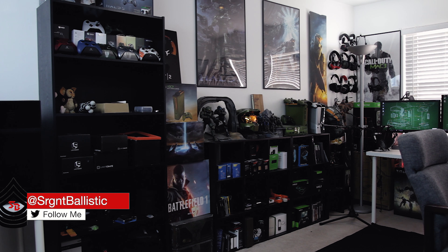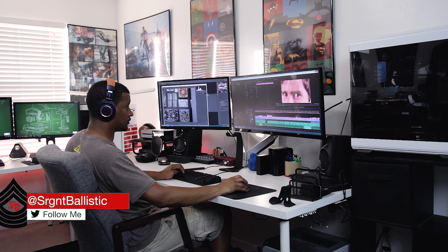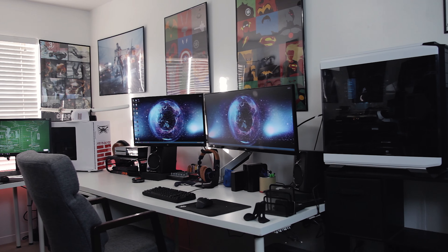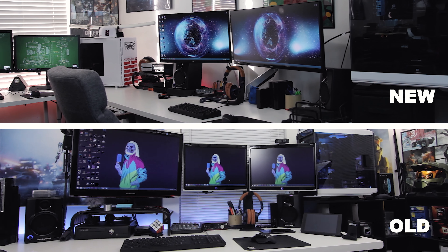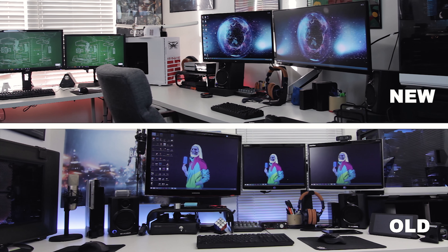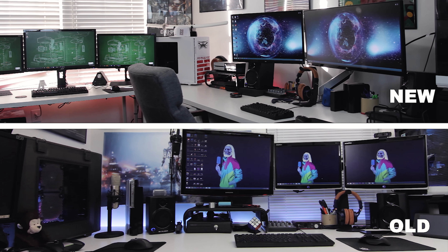What is up, I'm Sergeant Ballistic, but you guys can call me Brian. Thank you for checking out this video. Today I'm happy to present you guys with my October 2017 room tour. This room has been the heart of my YouTube channel for the past two years, where I've produced the vast majority of my unboxings, reviews, PC builds — pretty much every single video. It's also where I've done most of my PC and console gaming.